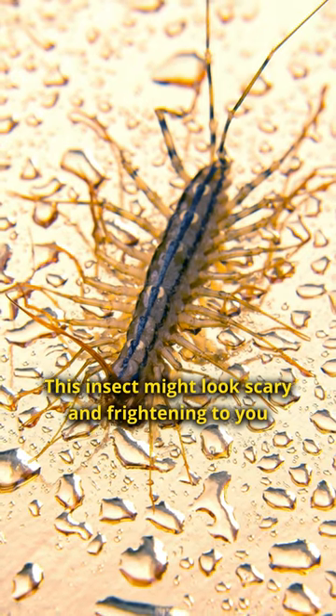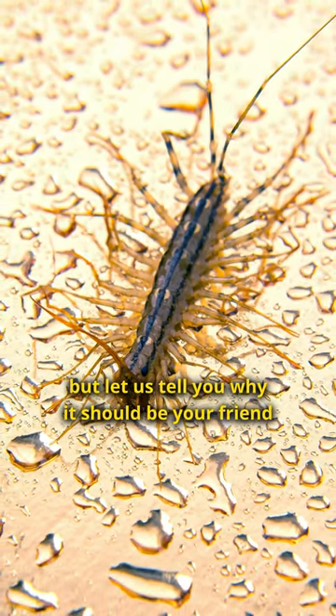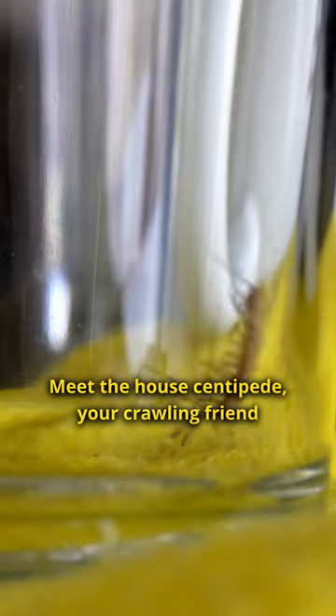This insect might look scary and frightening to you, but let us tell you why it should be your friend. Meet the house centipede, your crawling friend.